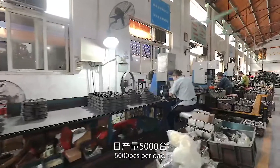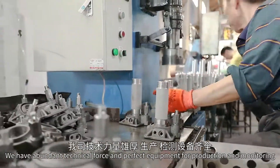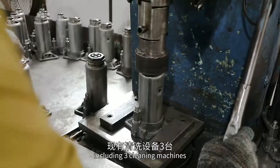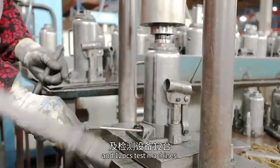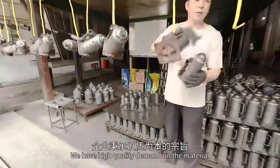We produce 5,000 pieces per day and have abundant technical force and perfect equipment for production and monitoring, including three cleaning machines, assembly lines, spray painting lines, packing lines, and 12 tester machines. We have high quality standards.